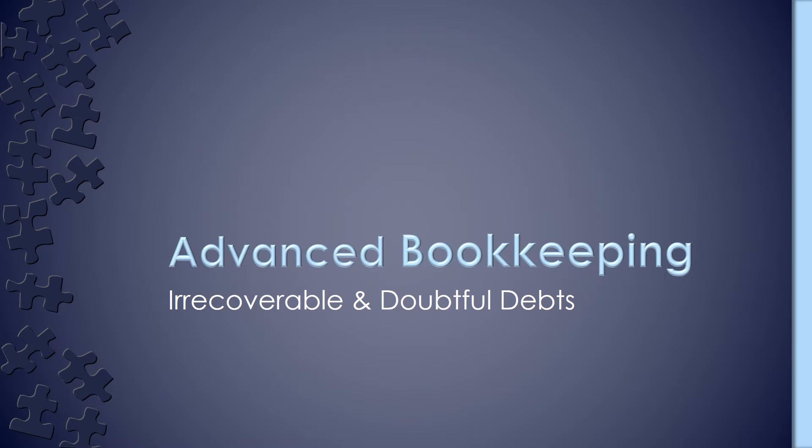Welcome to my presentation on Irrecoverable and Doubtful Debts, which is found in the Advanced Bookkeeping Level 3 AAT module. In this video, I will be focusing on the double entry for irrecoverable debts and also how to calculate the adjustment for doubtful debts and apply that to the double entry in accounts as well.